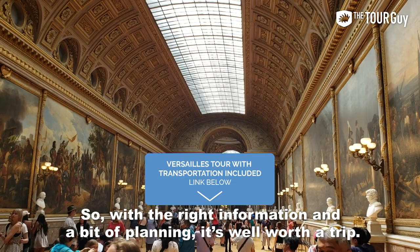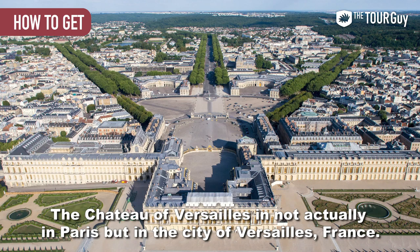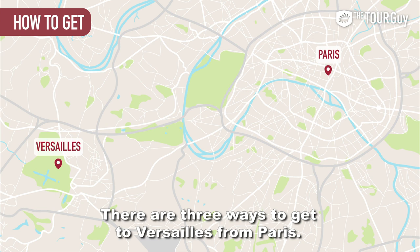So with the right information and a bit of planning, it's well worth the trip. How to get to Versailles from Paris: the Chateau of Versailles is not actually in Paris, but in the city of Versailles, France. There are three ways to get there from Paris.